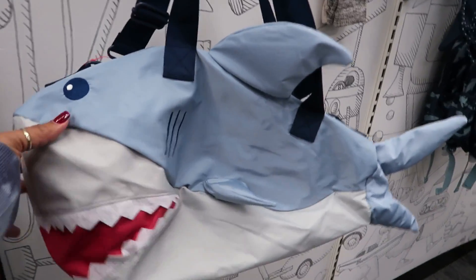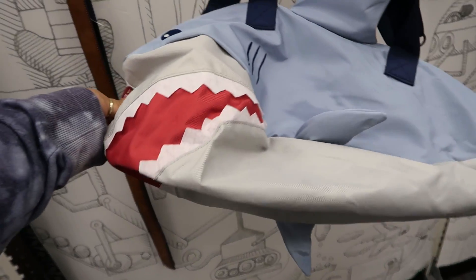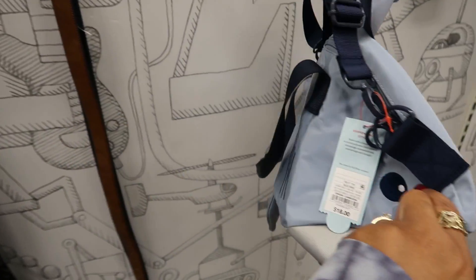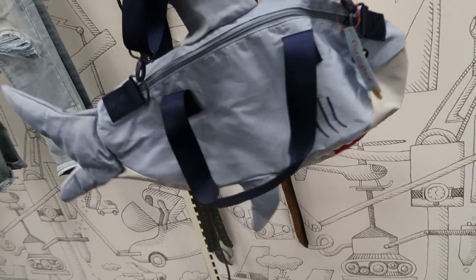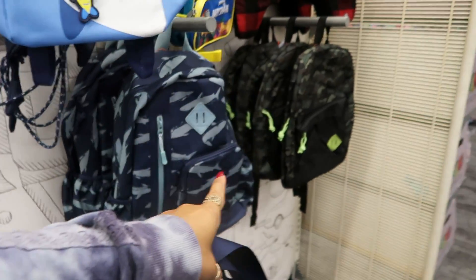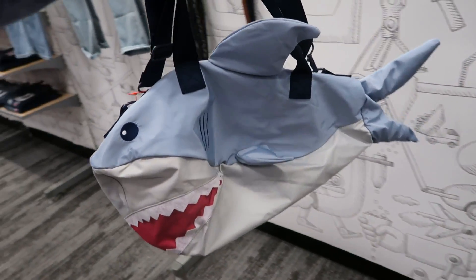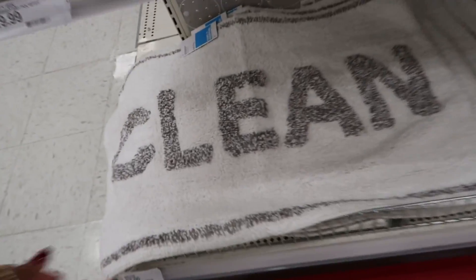That's a cute little duffel bag, a little overnight bag — I think I'm gonna get this for my son for when he goes and stays the night with family. He usually just has a backpack for that. I think he'll like that, so I'm gonna get it. Oh, these are cute too — twelve dollars.